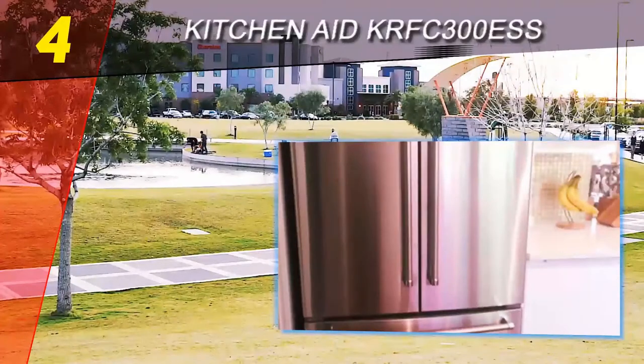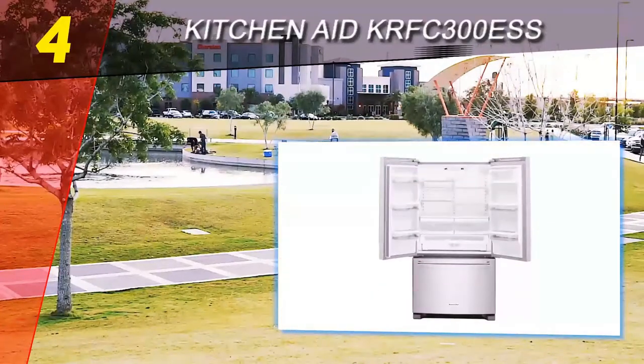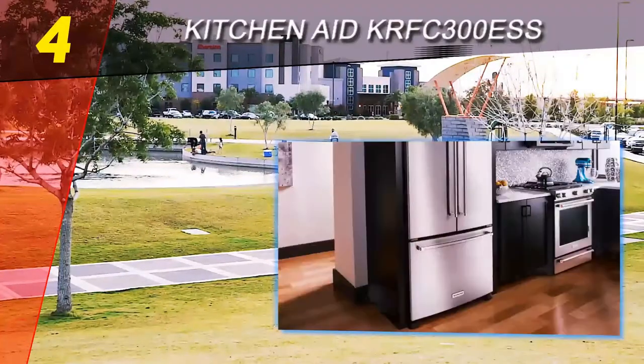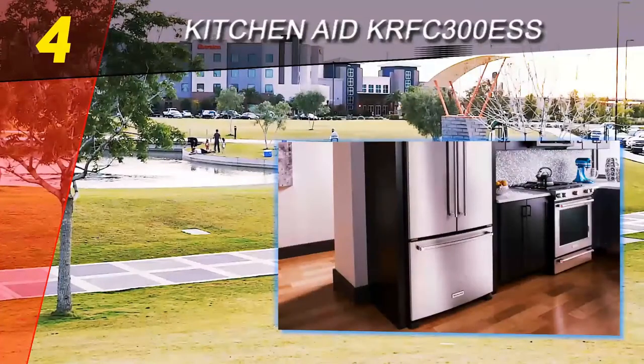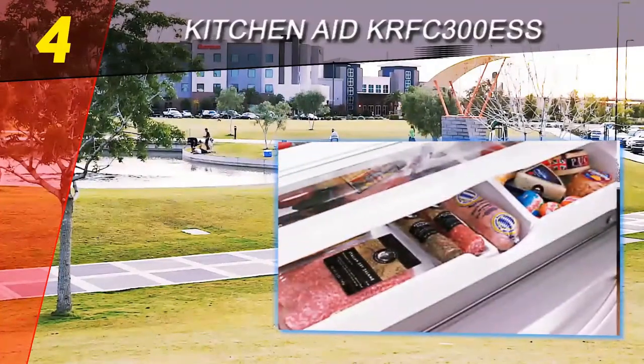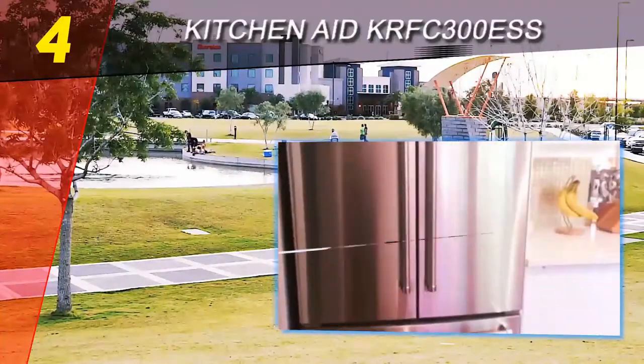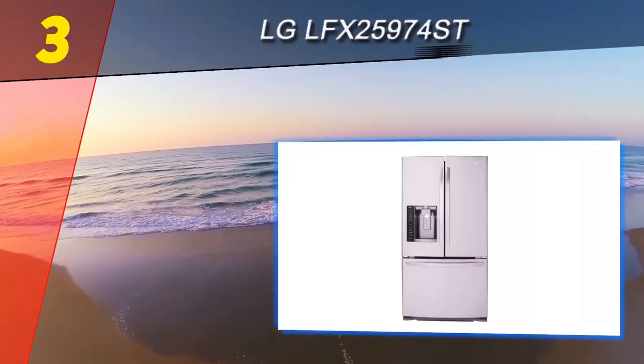For more information on black stainless and other new appliance color options, check out our article on the topic. The many deluxe features and customizability of this refrigerator make it a premium choice for small to medium households. If you want a refrigerator that does a lot of the work for you, the ExtendFresh temperature management system and variety of adjustable features help you get the most out of your food items.